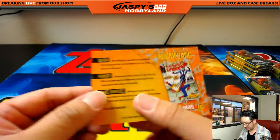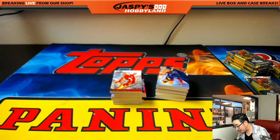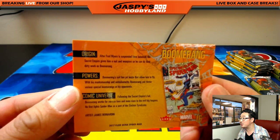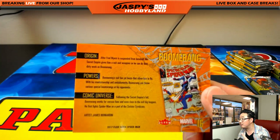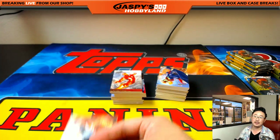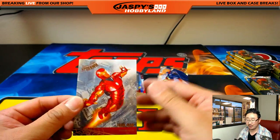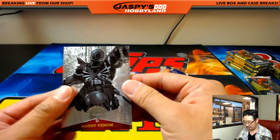That's not bad for a $13.99 pack. Hey, V-Visor — there he is, this is what he's all about. After Fred Myers is suspended from baseball, the Secret Empire gives him a suit and weapon so he can do their dirty work as Boomerang. He has a suit with jet boots that allow him to fly, and with his marksmanship and ambidexterity, Boomerang can throw various special boomerangs at his opponents. jazbeeshobbyland.com, William — I'm afraid I have to keep moving on this break.